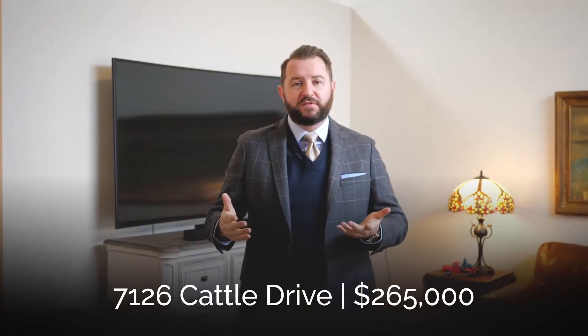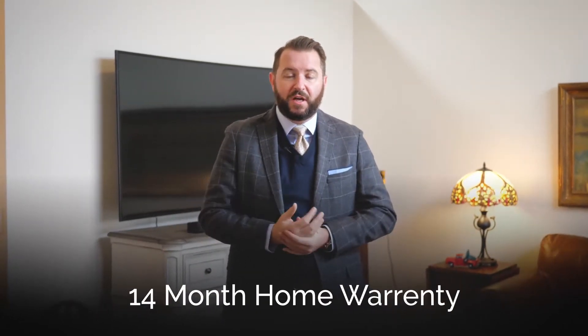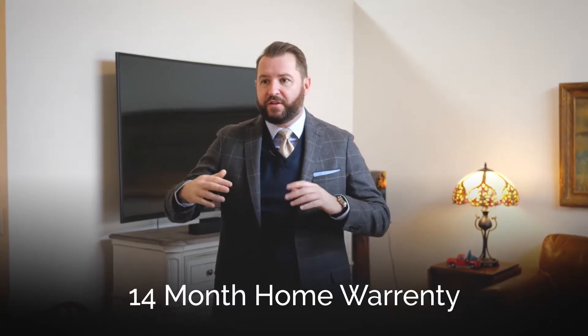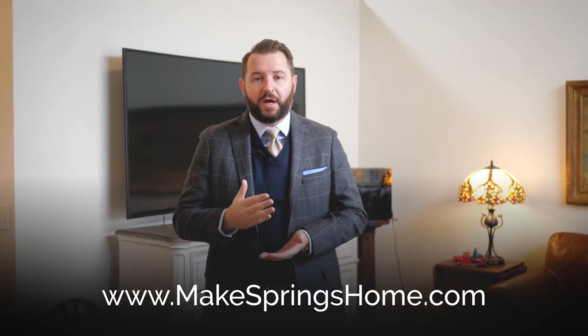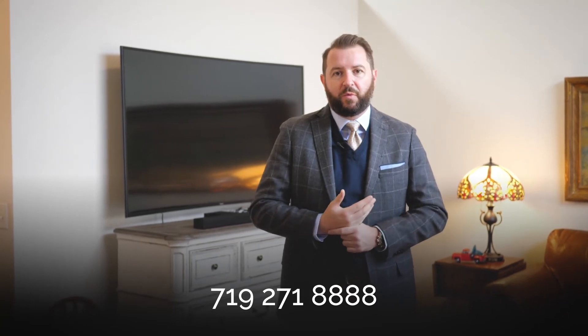Thanks so much for viewing this home tour of 7126 Cattle Drive. Like with all my homes, this does come with a 14-month home warranty transferable to the home buyer, so not only do you get these beautiful finishes and this gorgeous property, but you get the peace of mind that comes with that as well. For more information, visit my website at www.makespringshome.com, or give me a call directly at 271-8888. Thanks so much for checking it out.